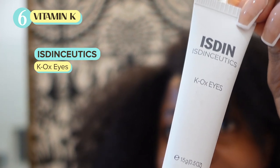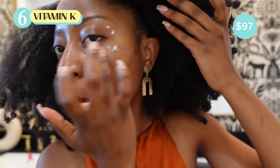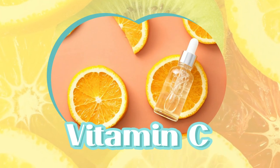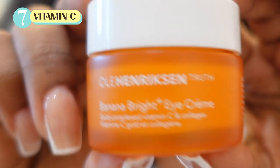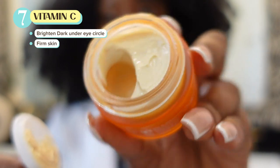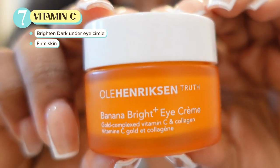The only downside is the price — it'll run you about $97. But it is effective, and very, very moisturizing to the skin. Last but not least, a great ingredient to have, especially if you have periorbital hypermelanosis or dark under-eye circles, is vitamin C. Vitamin C is one of the most potent antioxidants. Look for eye creams specially formulated with vitamin C to brighten dark under-eye circles and help prevent free radical damage of collagen and elastin.